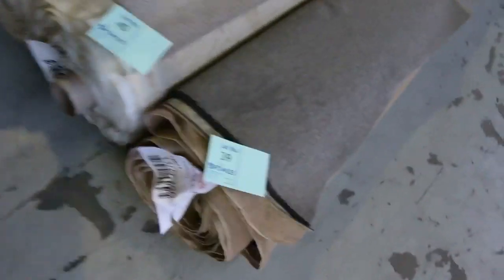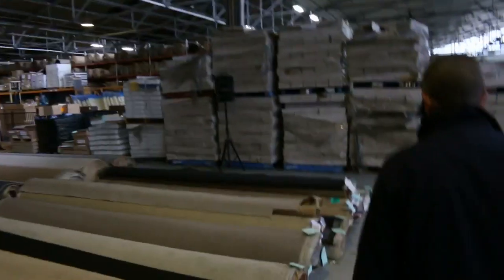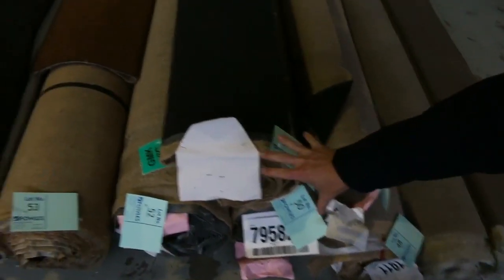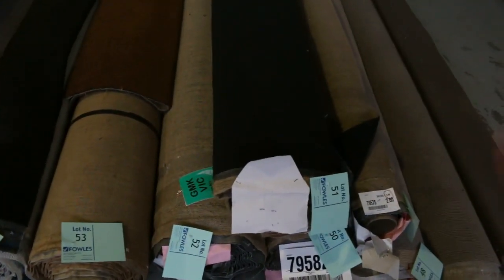Over here we've got some nice mid-sized rolls, around about 8 to 10 metres. We've got some nice solution dyed nylon twist piles in charcoal colours with fleck there. We've also got some loop piles — the charcoal's around about $30 to $35, the loop pile's around $25 to $30. Over here, some more roll-ins and off-cuts, including some combination rolls. There's about three of those in a nice dark charcoal, probably selling for around $25 to $30.